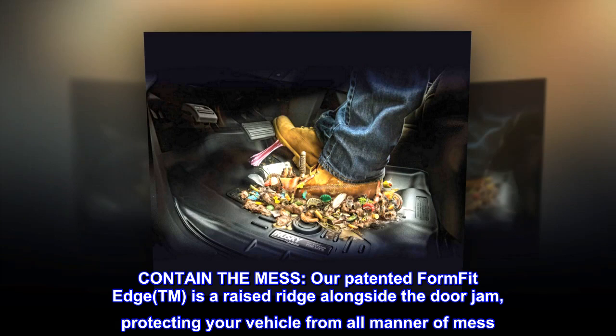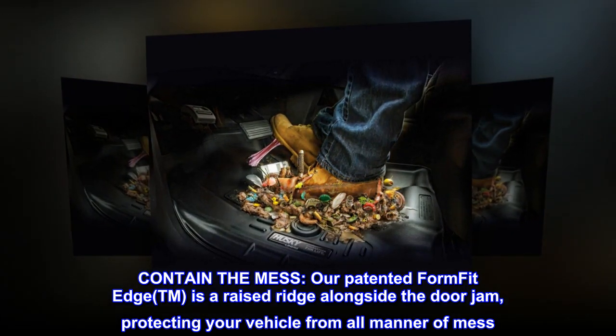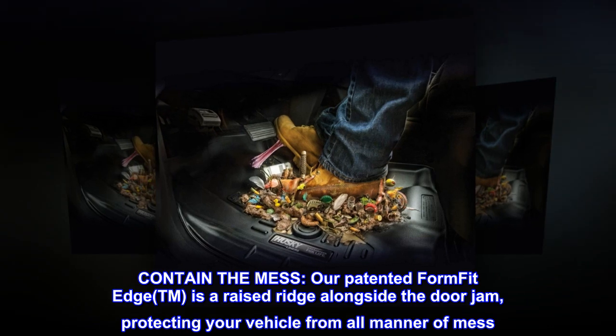Contain the mess. Our patented Form Fit Edge™ is a raised ridge alongside the door jamb, protecting your vehicle from all manner of mess.